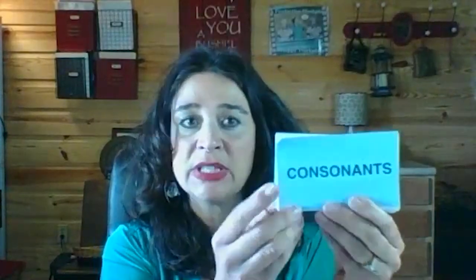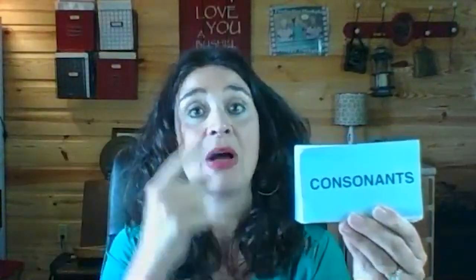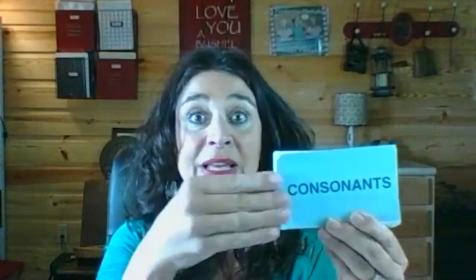We've taught our students about consonants. What do consonants do? Consonants close the mouth. The sound is blocked or partially blocked by the tongue, teeth, or lips.